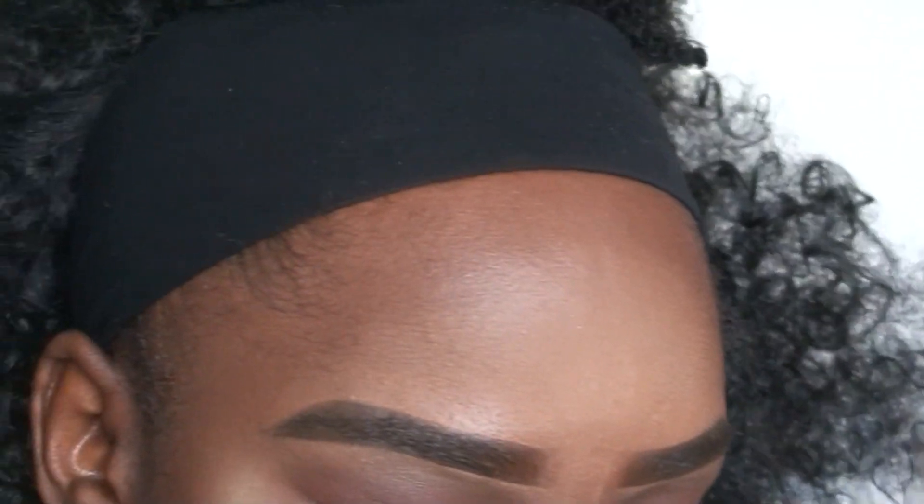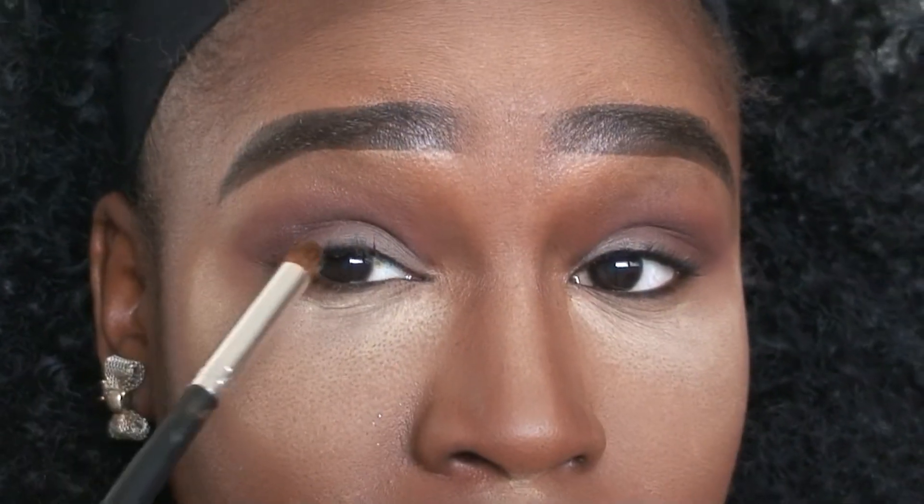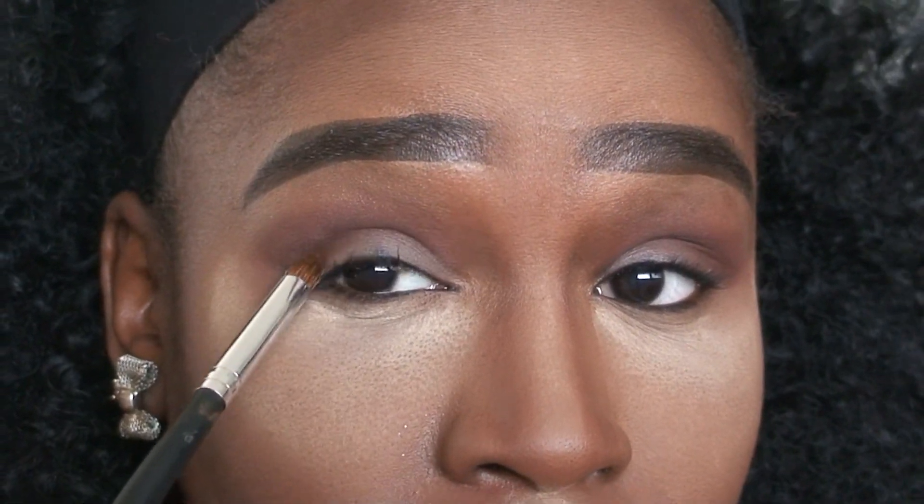Then I'm going in with this darker shade from the Morphe 35W palette — it's a darker reddish-undertone eyeshadow — just to deepen it up, focusing right in my crease. Then using my Urban Decay Naked 2 palette, I'm going to use Blackout and apply that with a pencil brush right in the outer V of my eye.